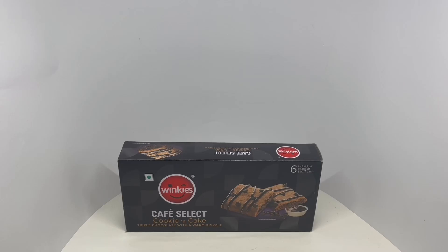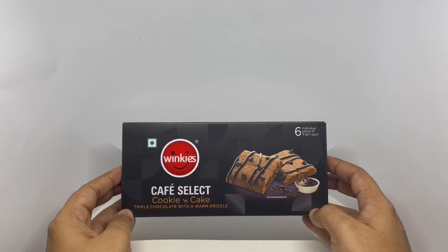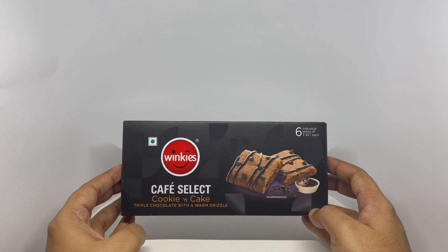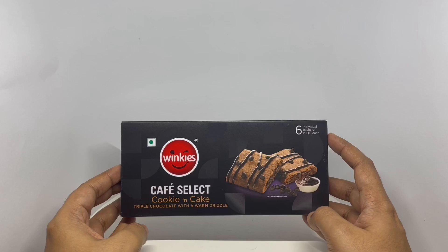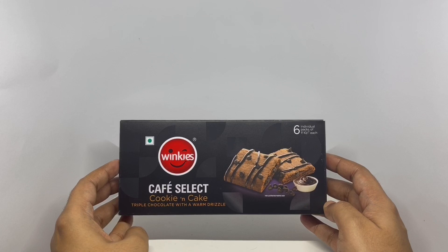Let's take a look at this cookie and cake. This is by Winkies — cookies and cake, triple chocolate with a warm drizzle. That's how it looks. You get six individual packs inside. It's a vegetarian product with nice packaging.